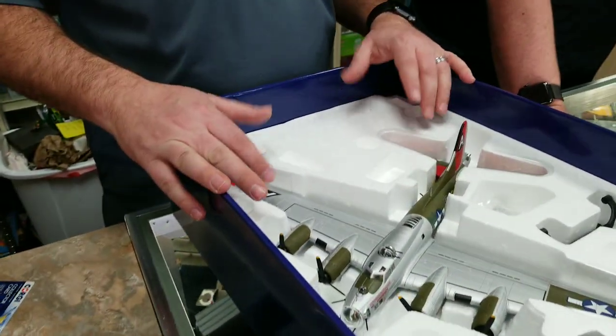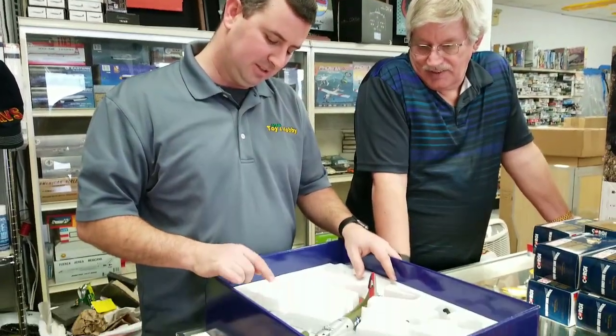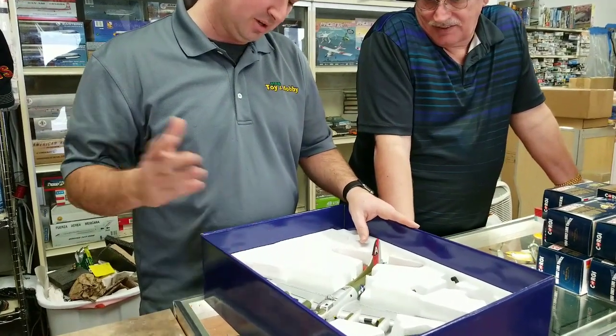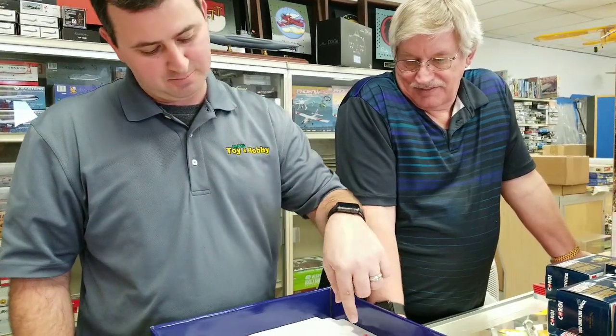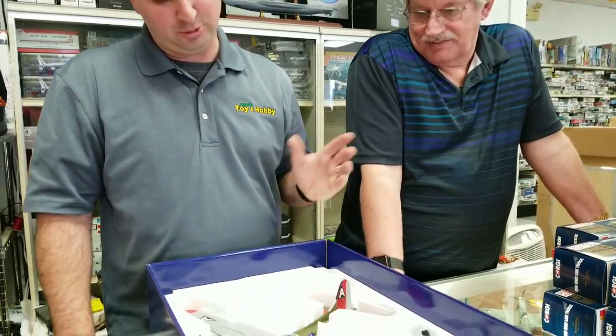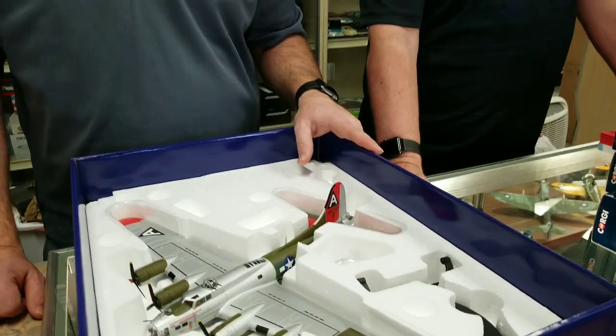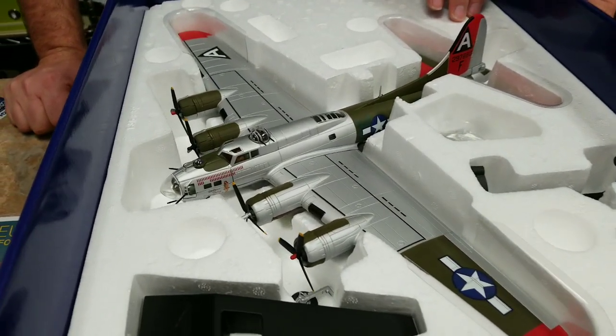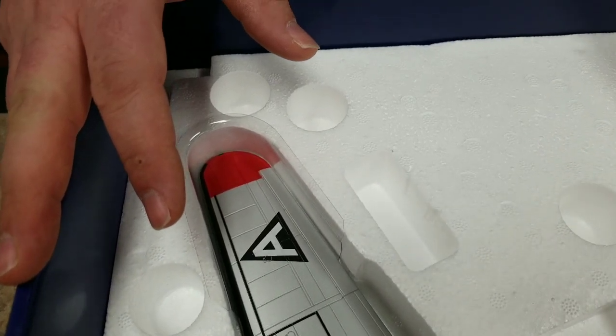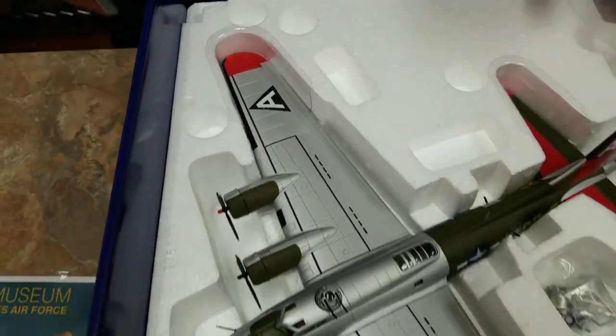A little story that goes along with the model: the reason this thing has green panels is that it crashed. It got damaged — real damage on a mission. Came back, made it home, and crashed. They took parts from 13 B-17s and got it back flying. So the green parts you see on the aircraft were actually from other B-17s. They got it flying and, like I said, finished 50 missions.